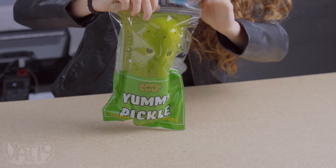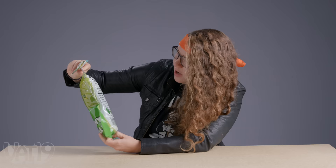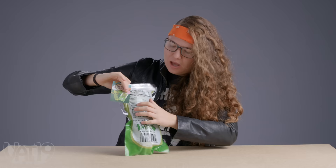First up, it's the Pickle Plush from Vat19. It's 100% of your daily cuddles, happiness, and smiles. Pickle — PP for short. Amazing, hilarious, adorable nutrition fact.